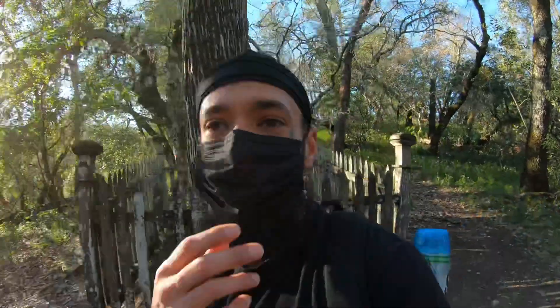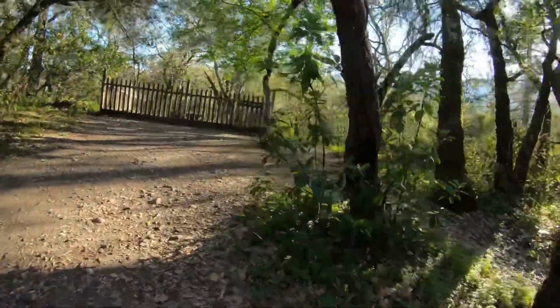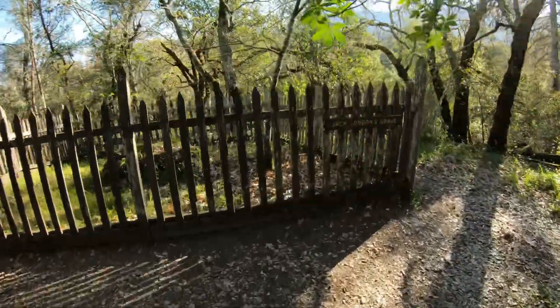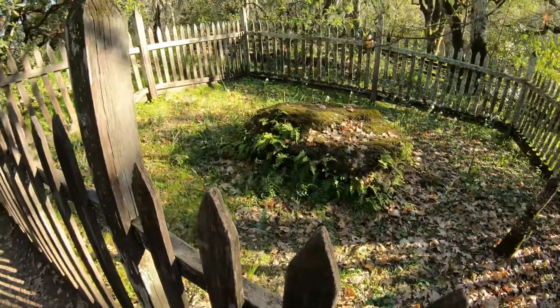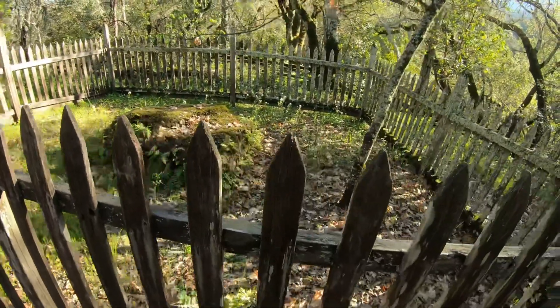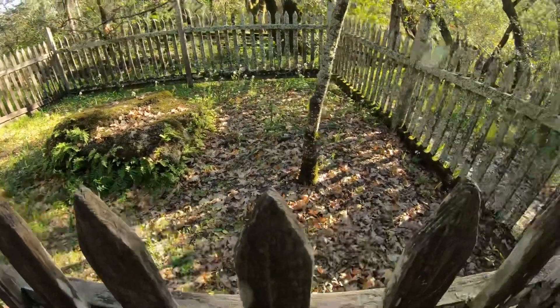So we're here, we're over here at Jack London State Park right now, and we're looking at grave sites — gross, gross. So over here at Jack London State Park, we just went and saw his grave, his wife's grave, and then their kids' grave.